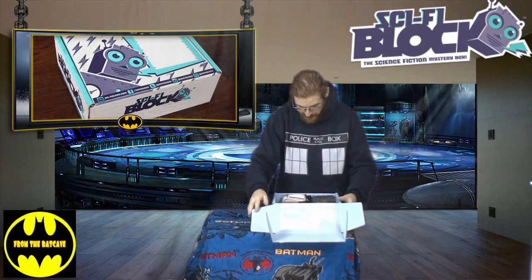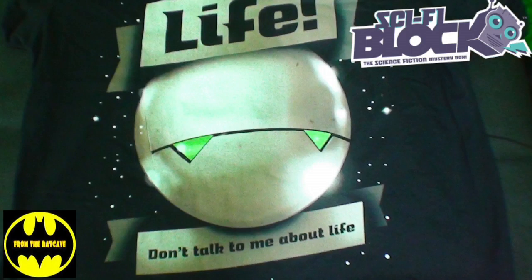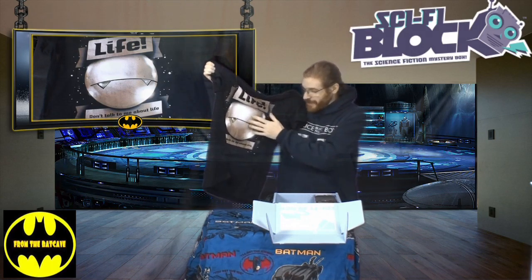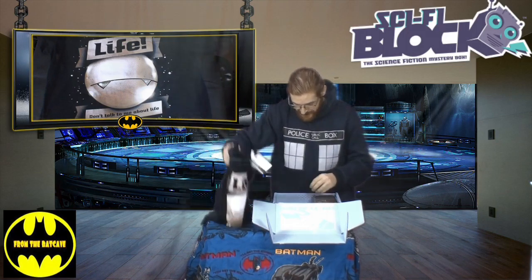The great thing about Nerd Blocks is they will come with a t-shirt, and sure enough this one has. The first t-shirt for this month's Sci-Fi Block is the Marvin Paranoid Android Hitchhiker's Guide to the Galaxy t-shirt with the classic phrase. What I like about this one is it's very close to my heart — the Alan Rickman voice version of Marvin Paranoid Android. Very exciting.